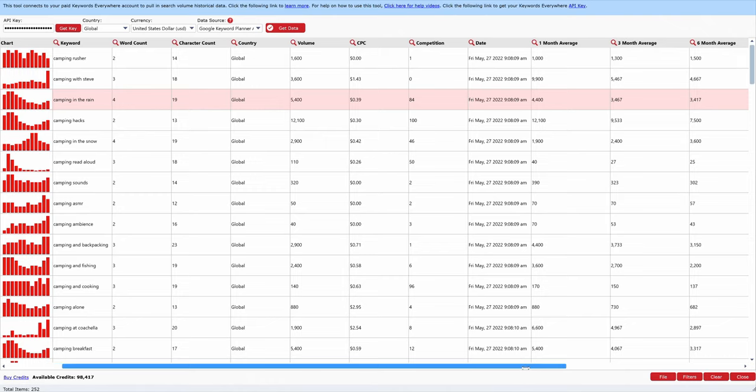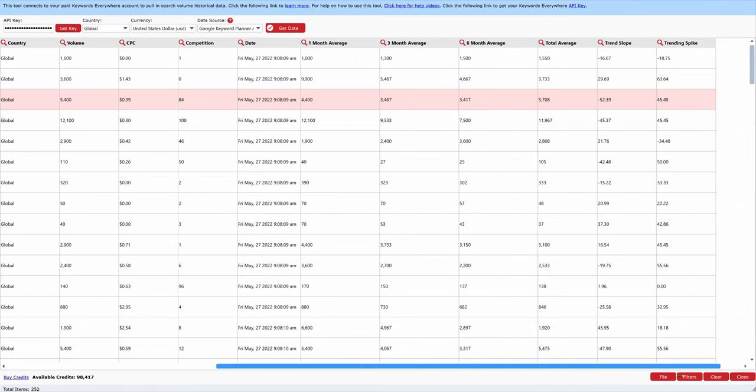This is very Excel or database driven — you're looking at data in a different way than those other tools. With VidIQ, things might be more graphically appealing, but with Tube Atlas you're seeing a lot more data on the page. 'Camping in the rain' has some buyer's intent with a cost per click and good average 5,400 search volume. The overall trend slope is down, but the trending spike is going to be increasing really soon — that's what we'd really want to focus on.